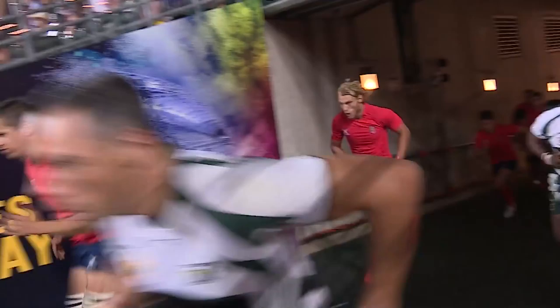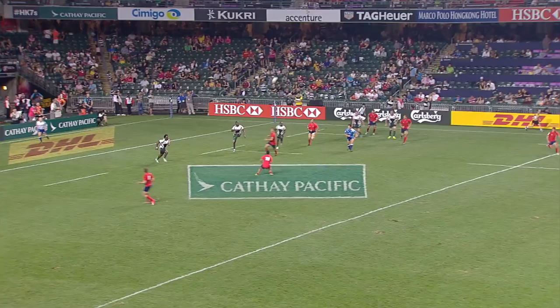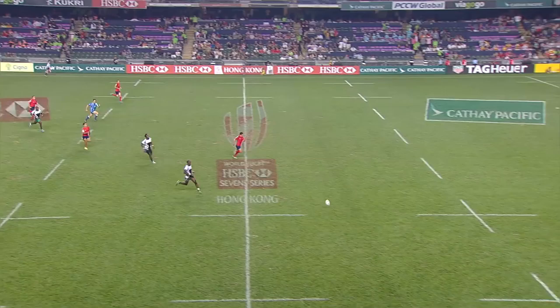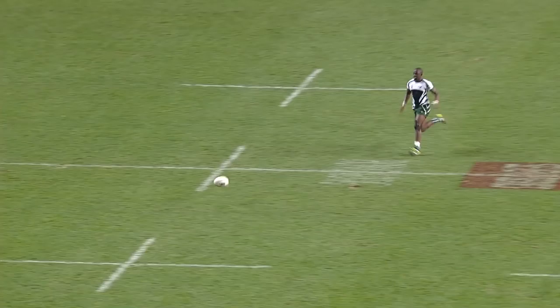These teams could well meet again in the Olympic repechage in Monaco in June — the last chance to qualify for the Olympic Games. Running up here like a train is Tefadzwa Chitaquindo — the kick over the top. He's got the pace as well to back himself. Excellent try from Tefadzwa Chitaquindo — that's his second.